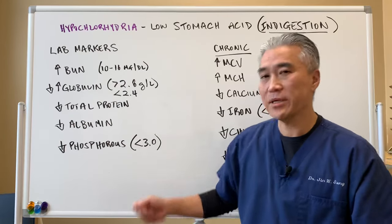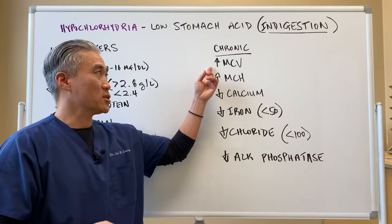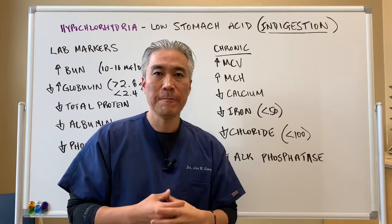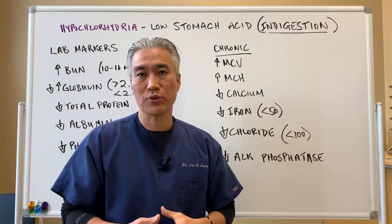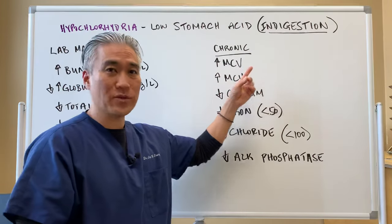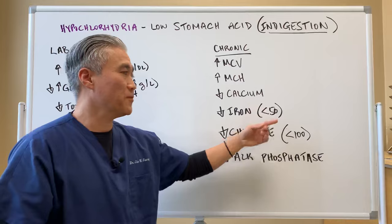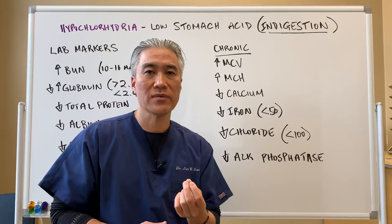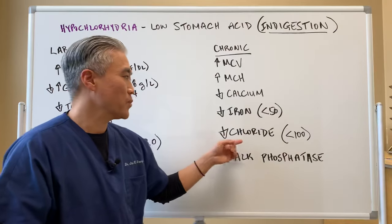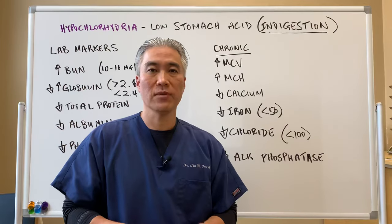Decrease in phosphorus below 3 can be an indication of hypochlorhydria. In chronic low stomach acid issues, you'll start to see changes in red blood cells. MCV can be elevated — MCV is the size of your red blood cell, indicating you're not utilizing B vitamins appropriately and your red blood cells are getting larger to carry more oxygen. Anything above 92 or 93, you're looking at some problems. MCHC is another red blood cell marker to watch. Decrease in calcium, decrease in iron below 50 — not iron deficiency anemia, but subtle signs of deficiency suggesting poor nutrient absorption. Decrease in chloride: hydrochloric acid is the chloride, and if you see it below 100, that can also indicate low stomach acid issues.